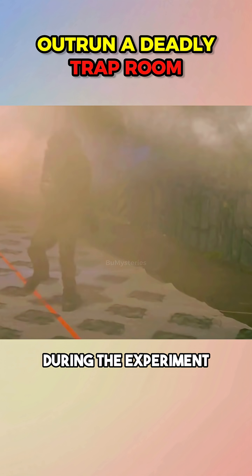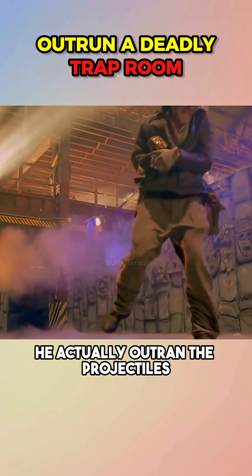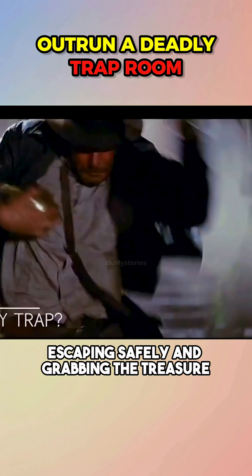During the experiment, Adam dashed through the room, and according to high-speed footage, he actually outran the projectiles, escaping safely and grabbing the treasure.